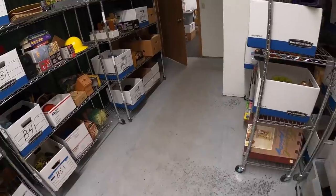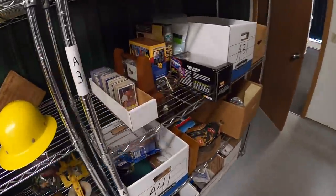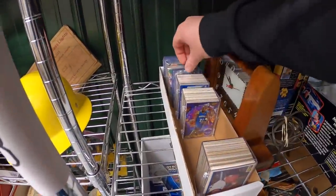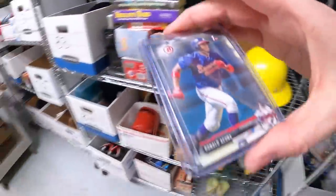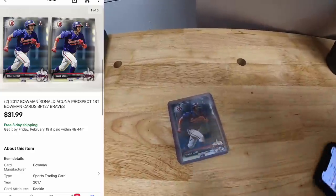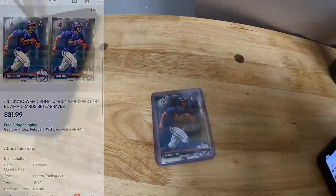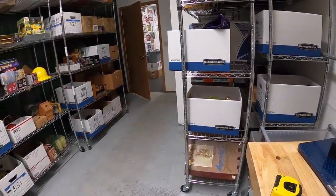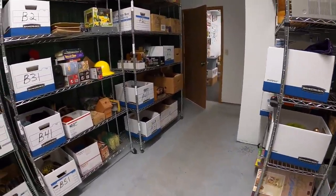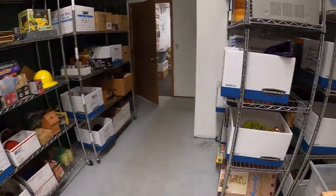Pulling some more orders — sold some cards. It is these two Ronald Acuña First Bowmans — these are paper, not Chrome. The pair sold for $31.99 free shipping.